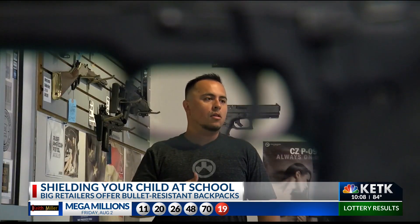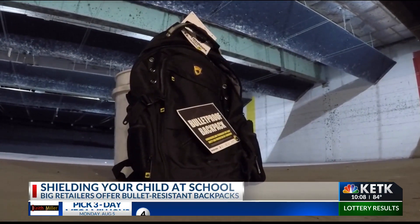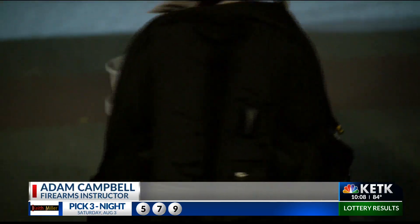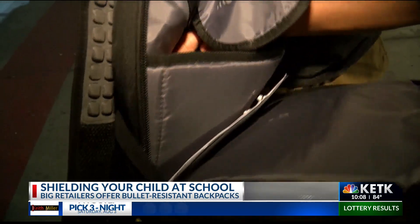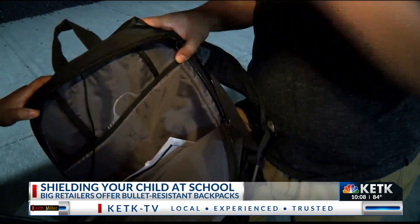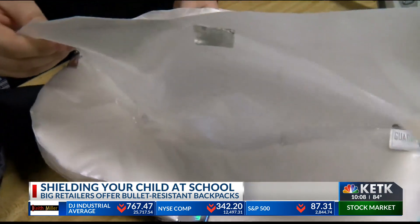We tested this one with a nine millimeter at 15 feet — it wouldn't go through at close range. Then with a .45 — you could feel it in there, but it did not penetrate. However, for a high-velocity rifle like an AR-15, it's really super high velocity compared to those handguns — it went straight through.